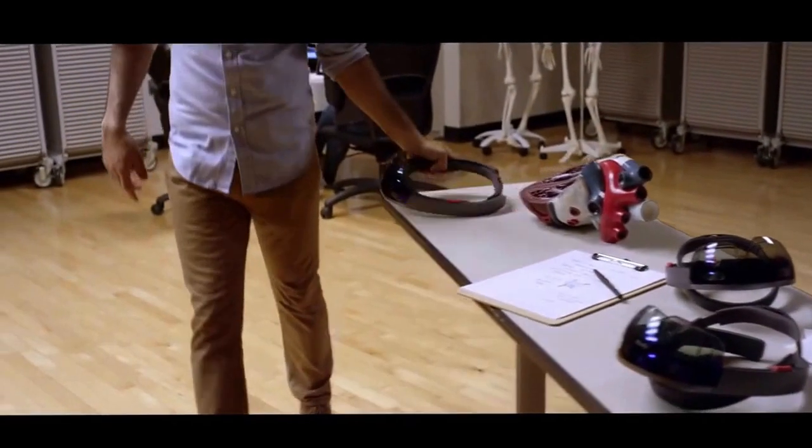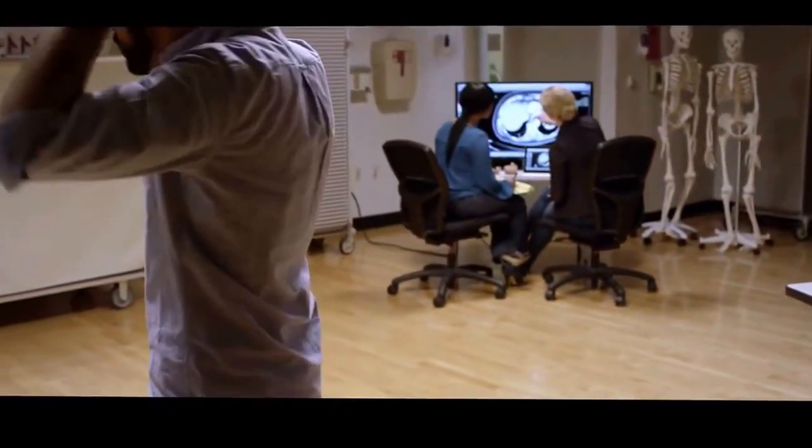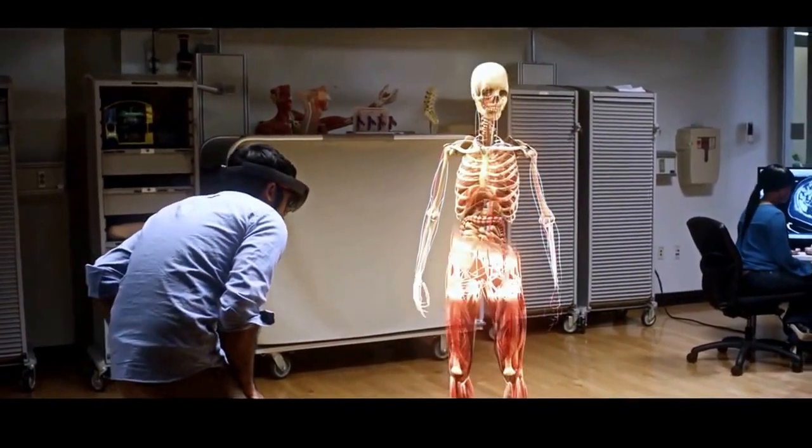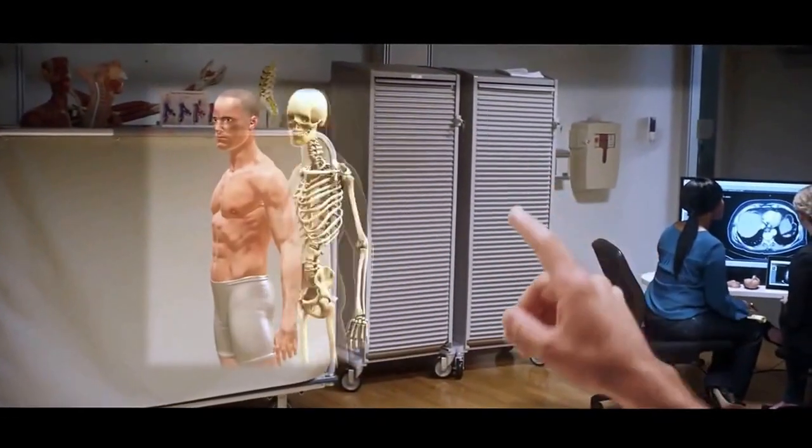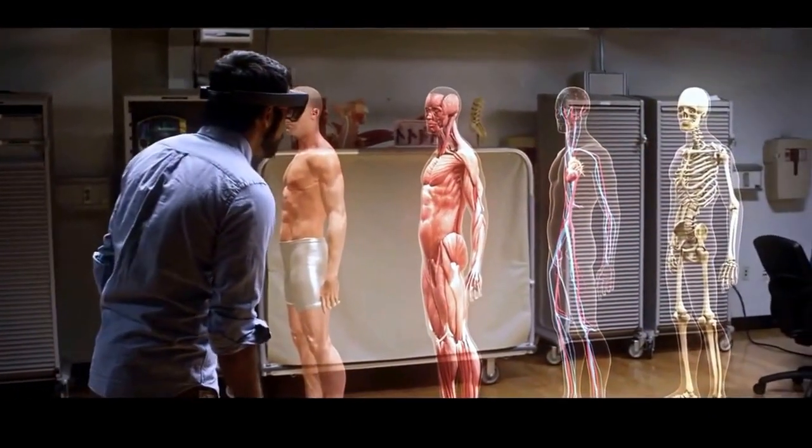With HoloLens, you can see the muscles on top of the skeleton all at the same time. You can bring them in and out and exactly understand where things sit. You can take any anatomical part and show any of it. You can move it around, you can make it translucent so you can see through the outside, and that really helped me understand how cardiac anatomy worked.